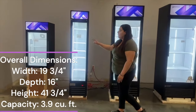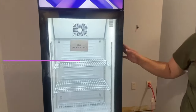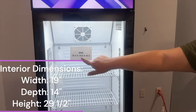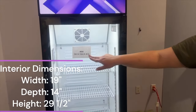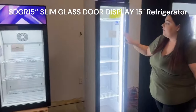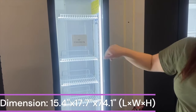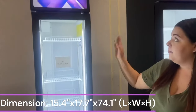If you take a look, we have our mini, which is going to be 19.5 inches in depth, 19.6 wide, and 40.5 tall. The 15-inch is going to be 17.8 in length, 15 width, and 48 tall.